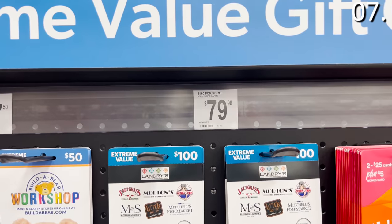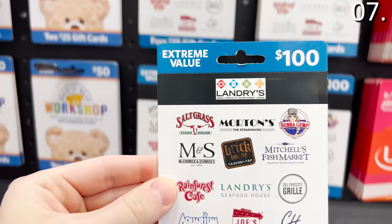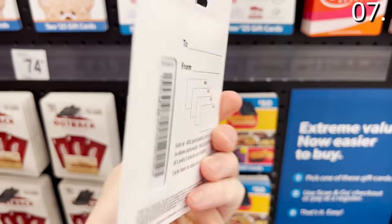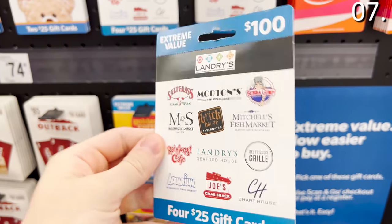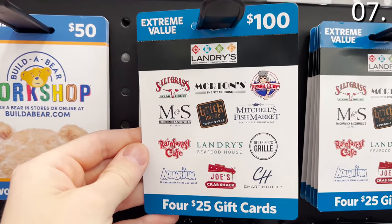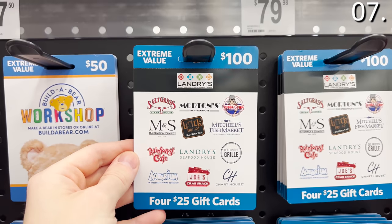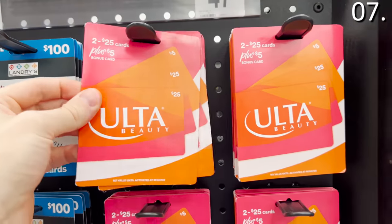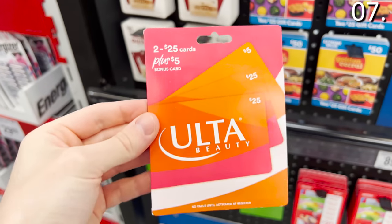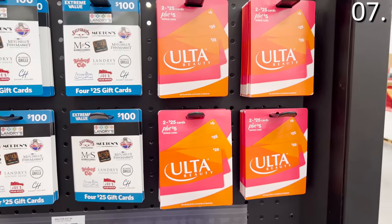In the number seven spot, I wanted to highlight a duo of gift card deals. The $100 multi-restaurant gift card pack is sold at Sam's for $79.98 — this includes four $25 gift cards you can use at really high-end restaurants like Morton's, Mitchell's Fish Market, Joe's Crab Shack, or even Rainforest Cafe. And if you are planning to shop at Ulta, you can buy $55 in Ulta gift cards for $47.98. Use these gift cards in conjunction with many of the holiday sales running right now and you are getting free cash.